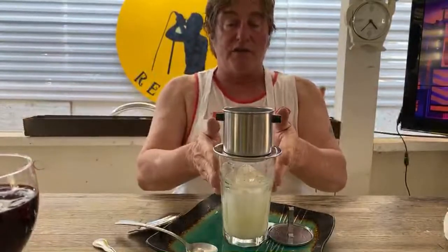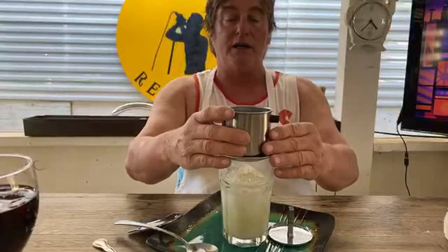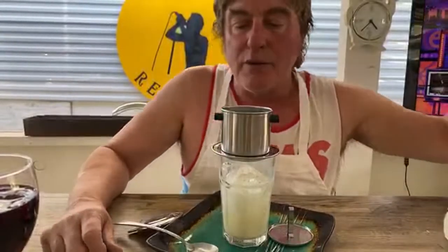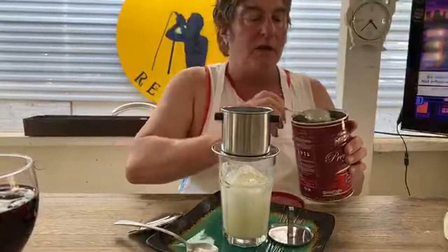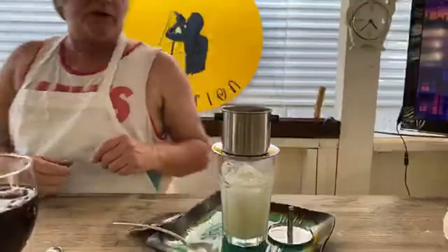So now we've got our condensed milk in there, we've got our ice, and approximately three tablespoons of coffee grounds. Just to make sure we got enough since I put so much cream in there. Now we're going to go get our hot water and put it in. And this one's going to start dripping. I'll be right back.